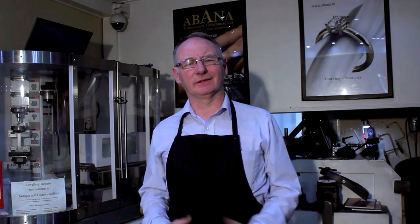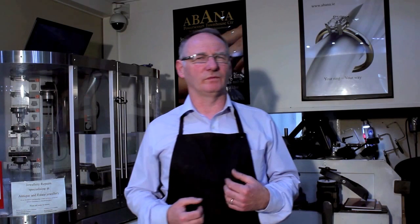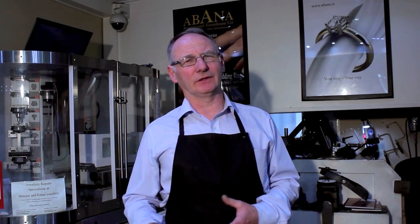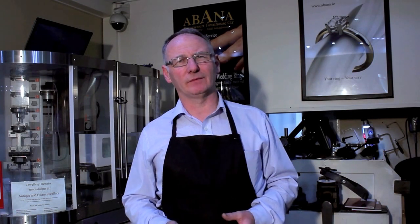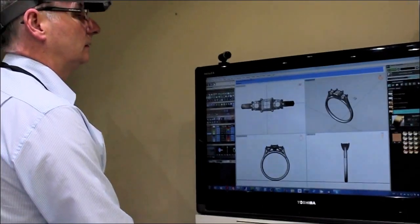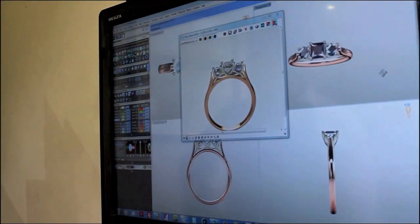We sit down with the customers to get a feel for what they are looking for. They can bring in pictures, images, and sample rings to us as a guideline, and we will then design up a piece based on what they want. We use the Matrix software to design the piece so we can show them the fully finished render before we actually manufacture it.